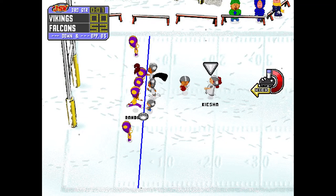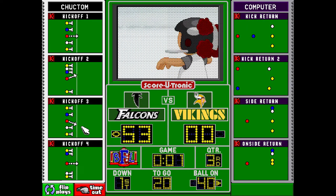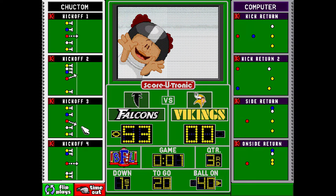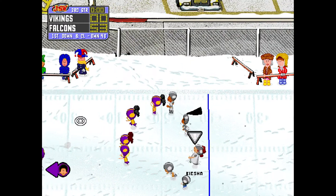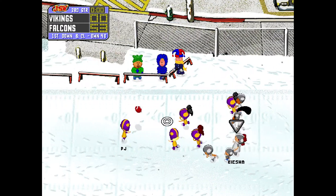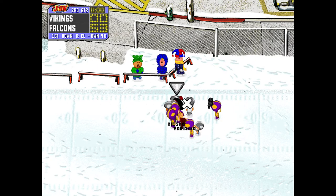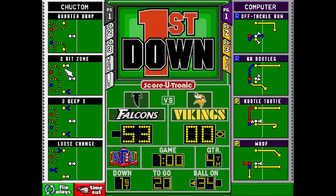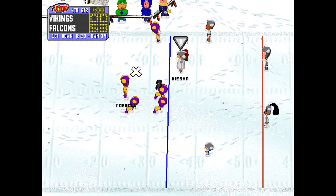Keisha, we'll try for the PAT. Good! Nice snap, nice hold, nice kick, easy as pie. It looks like Keisha is going to take the kick. PJ, to receive it, lands on the 8 yard line — we'll bring it back from the 31. The quarter ends. The Vikings will get the ball at the 34.